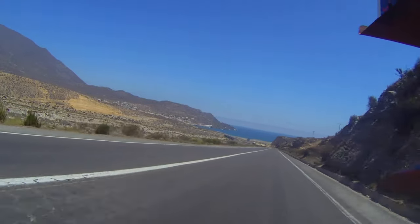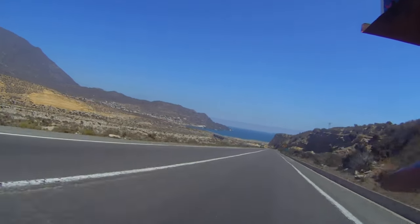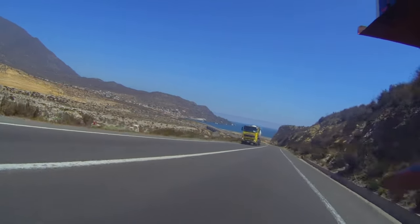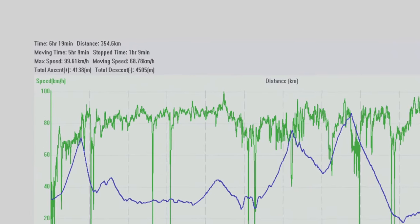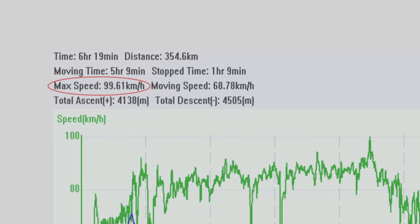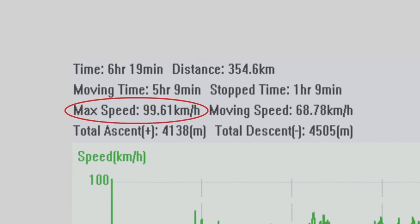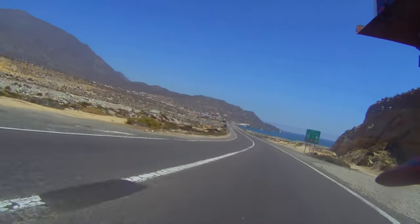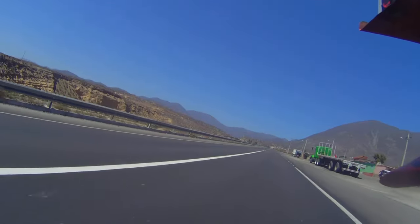Next up was a straight downhill cannonball run towards the Pacific Ocean and the little town of Caleta Hornos. I decided to let the engine rip — I've done over 3,000 kilometers now. The speedometer indicated around 120 kilometers an hour, but when I did the analysis on the GPX file the maximum was only 99.6 kilometers an hour, leading me to think the engine isn't firing a hundred percent. It's so nice to be on the coast with the sun and not a cloud in the sky, and none of that fog they call garúa.